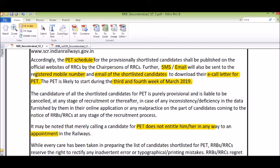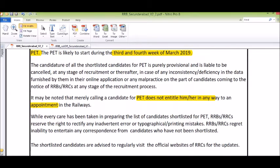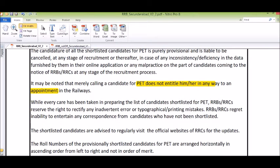If you have qualified the Physical Efficiency Test, you may receive an appointment. However, it may be noted that merely calling a candidate for PAT does not entitle him or her in any way to an appointment. So if you have cleared the Physical Efficiency Test and document verification, then your appointment will be confirmed.